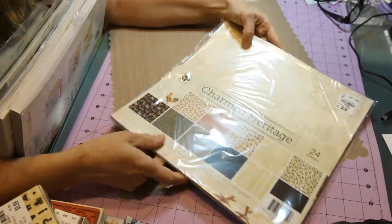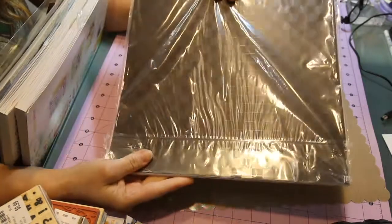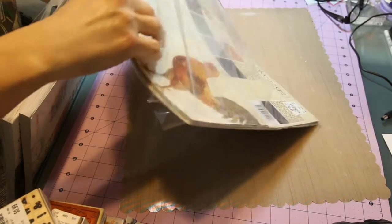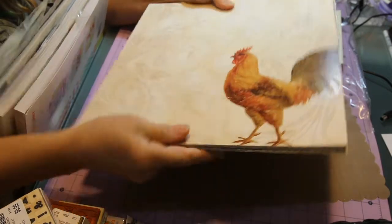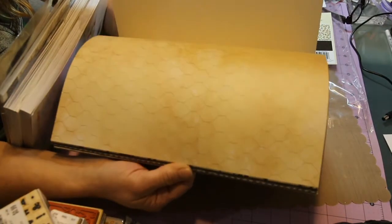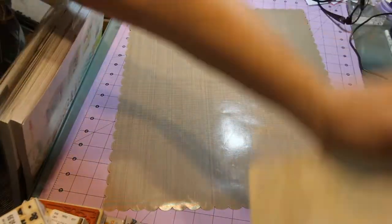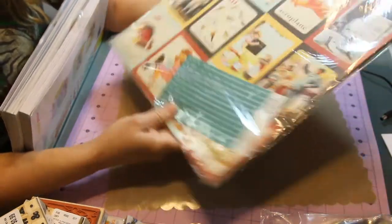Then I found this Charmed Heritage pack of 24 sheets for $2.99 — I thought it was super cute with lots of roosters, which remind me of Key West. The sheets are a little embossed, one-sided, with two of each design. One is shiny and embossed, and there's even a chicken wire pattern — I really liked that one.